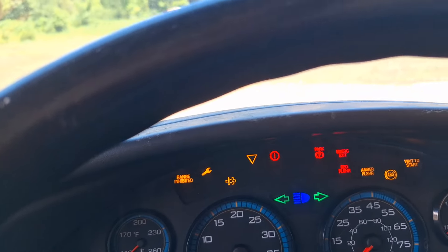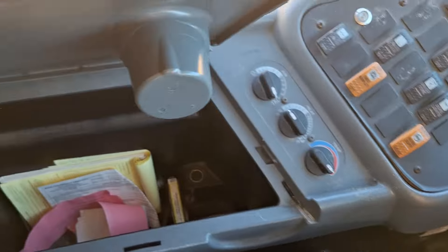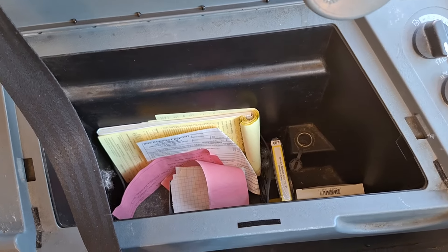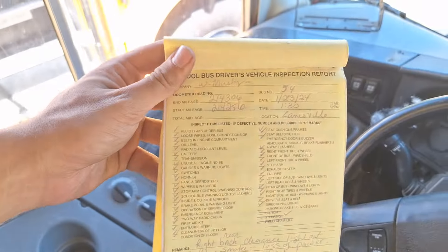How many miles does this thing have? 214,353. Cool. Let's see if there's anything cool in here - roll trash bags. What about in here? Looks like some bus conduct reports and some pre-trip sheets and such. That's pretty cool.